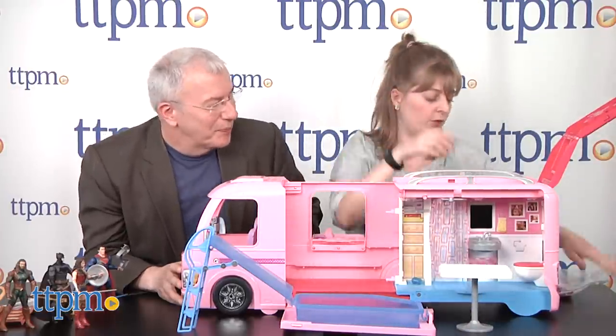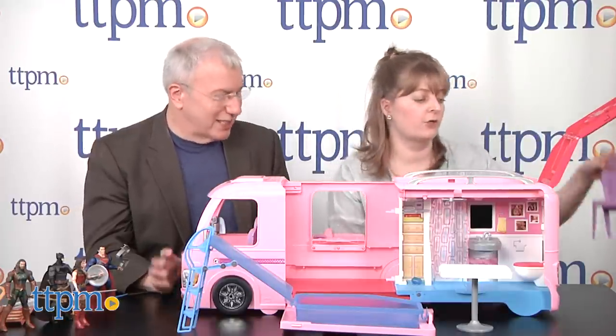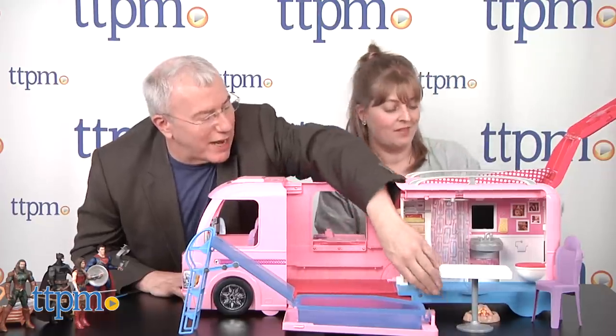There is so much stuff in here. I'm just going to dump it all out — this is bigger than my apartment. Here's another chair. We've got a campfire. I love the campfire. Let's keep that outside. Sticks for roasting your s'mores. There is so much stuff that this comes with.